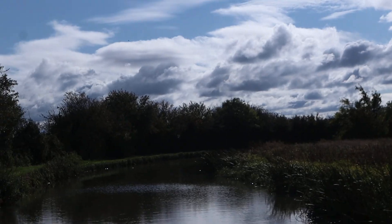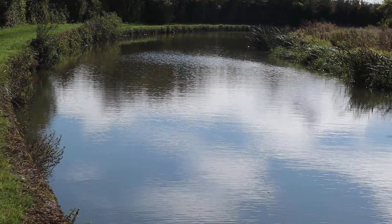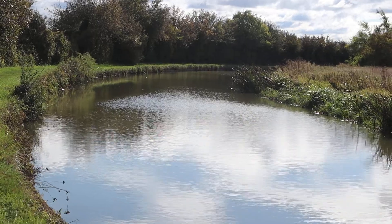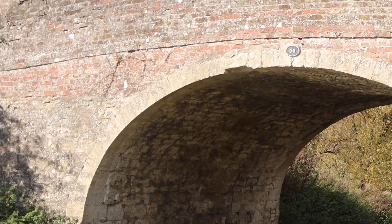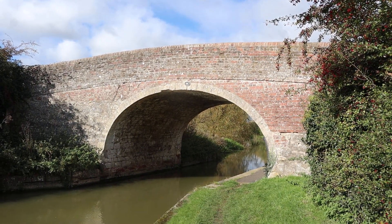It's seen a lot of action. You've got this bit to walk under for the horses, I think, when the narrowboats didn't have any engines on them and the horse would pull them along. Yeah, this is a really, really pretty old bridge.